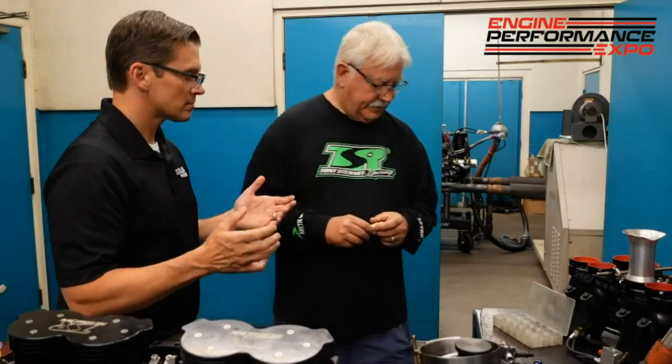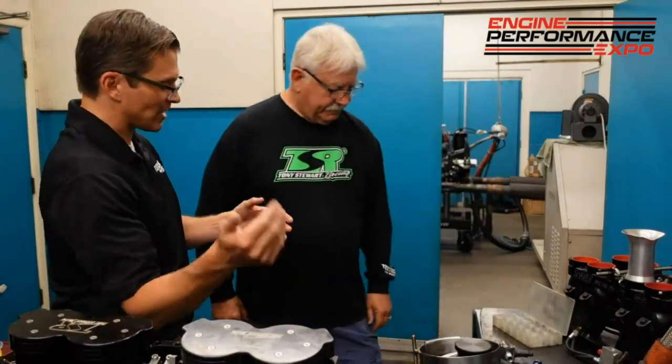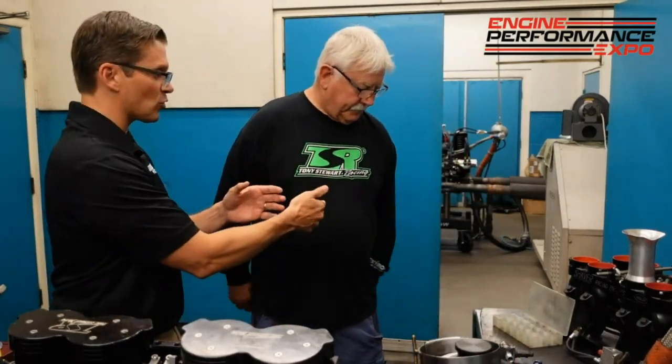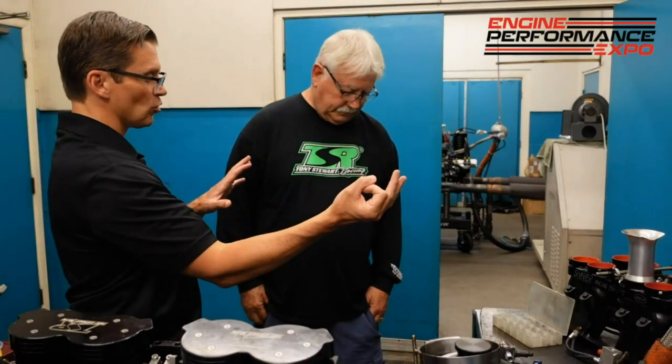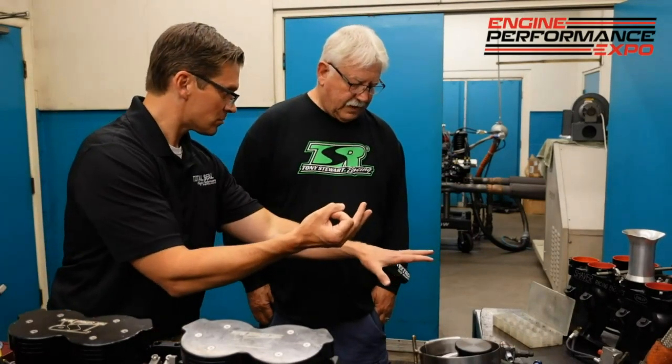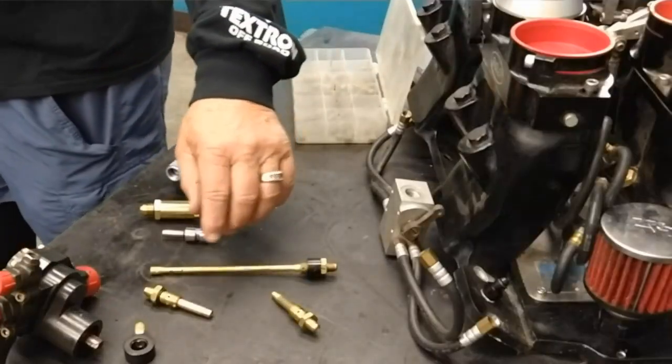It's thinking backwards: the pump moves a fixed amount of fuel, and the smaller the return jet, the more fuel goes into the engine. That's also controlled by the nozzle size — every one of these nozzles has a number on it.